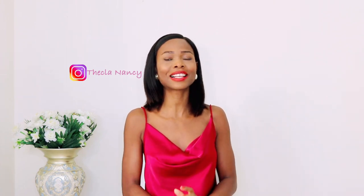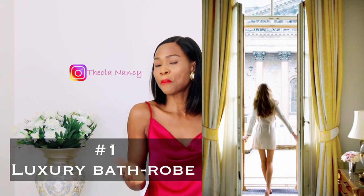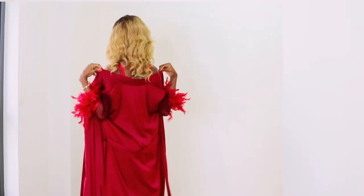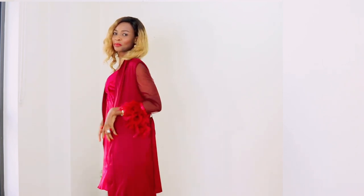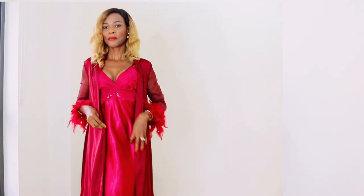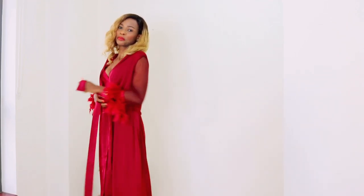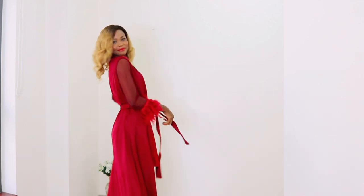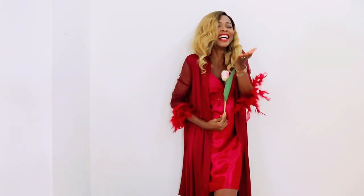Must-haves for every elegant, classy lady. First on my list: a luxury bathrobe. A bathrobe is something every lady must have — it could be a silk or satin material — to give you that luxurious, sexy, relaxed feeling at home. Every lady needs a bathrobe. The color I recommend is red, because red is attractive and it arouses something in your partner when you are home with him.